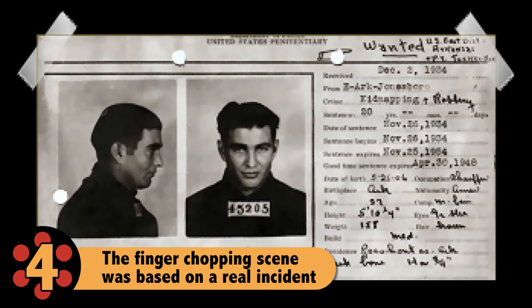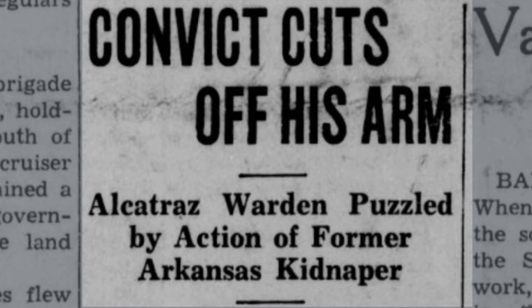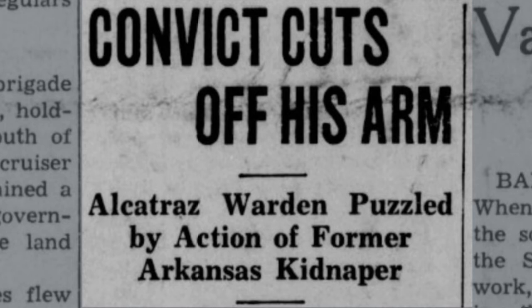One of the more shocking scenes in the film is when Doc, who's had his painting privileges permanently revoked because he painted ugly caricatures of the warden and several guards, takes a hatchet and chops off his fingers. The scene was based on a real-life incident involving an inmate named Ruth Percival. In 1937, Percival, suffering from schizophrenia, tormented by the policy of absolute silence and abused by his fellow inmates, chopped off four of his fingers on one hand with a hatchet. He then turned to the inmate next to him and asked him to chop off the fingers of his other hand. Percival was taken to the prison hospital before the other inmate could help him, but his story became legend and found its way into the movie.